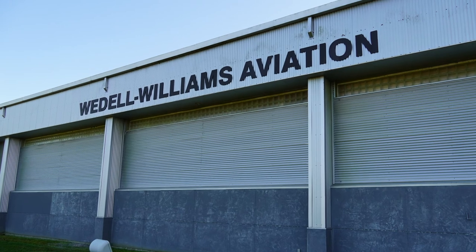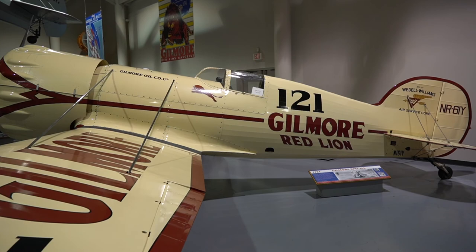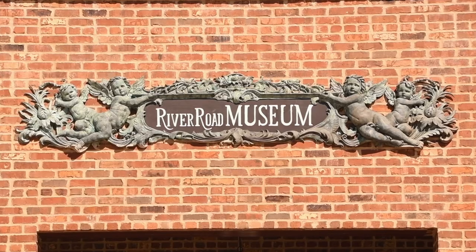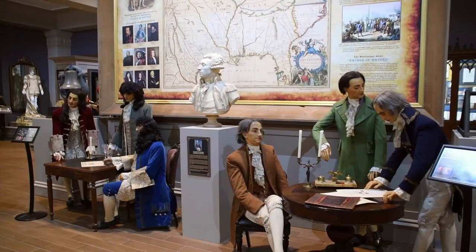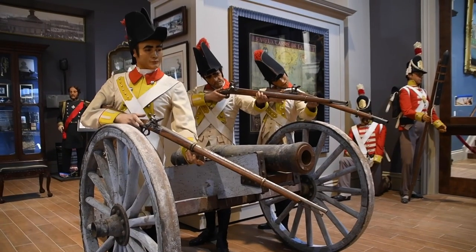In Patterson, Louisiana, there's the Wedell-Williams Museum. This is where Louisiana showcases the fact that the fastest planes in the world in the 1930s were being made in Louisiana. Then we're going to go to the Great River Road Museum in Darrow, Louisiana. It tells the story of life along the Mississippi River from the Gulf of Mexico to Baton Rouge — a great way to learn what was going on in Louisiana from the 1800s through the 1900s.